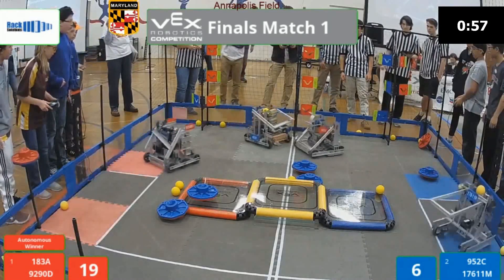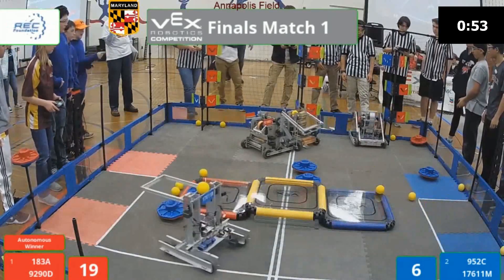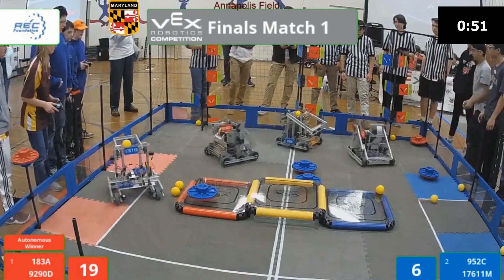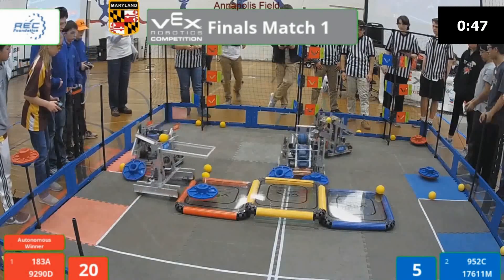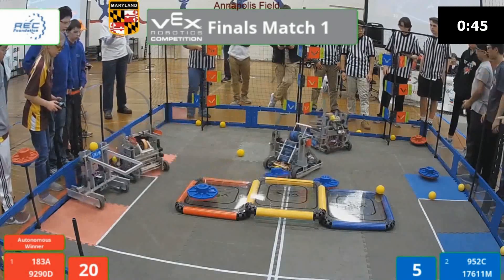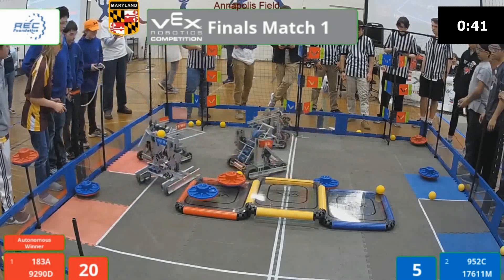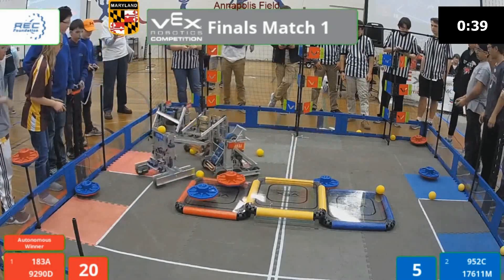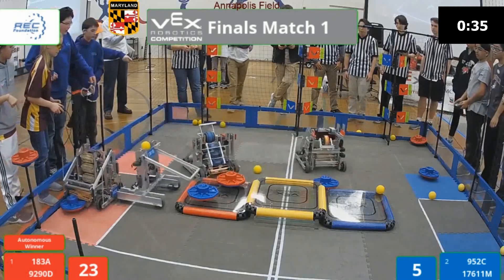Let's see how they score those. 929OD making their way over the field to help out their alliance partner, 183A. Remember, teams are only allowed to pin for a maximum of five seconds. Looks like most of our caps are in favor of Blue — that could go a long way. 43 seconds left on the clock. 952C toggling those top flags with their puncher, while 929OD toggles that low flag on the red side.